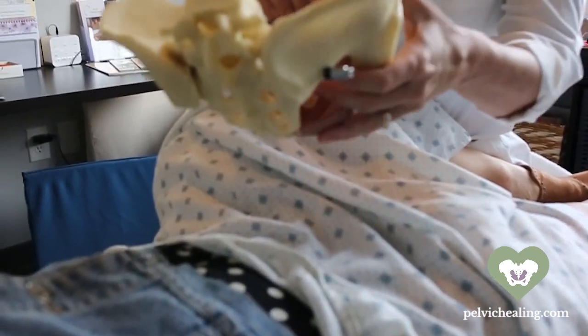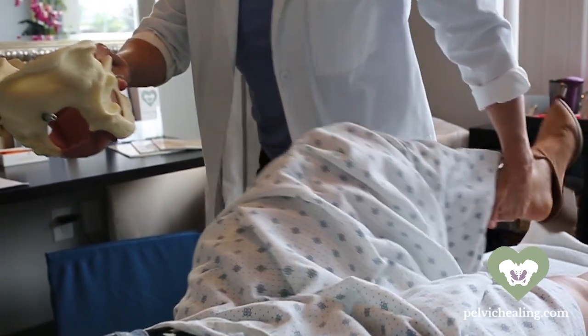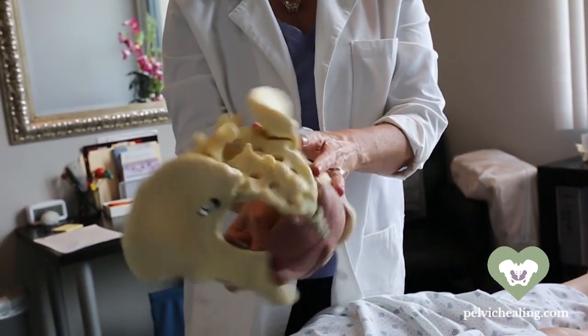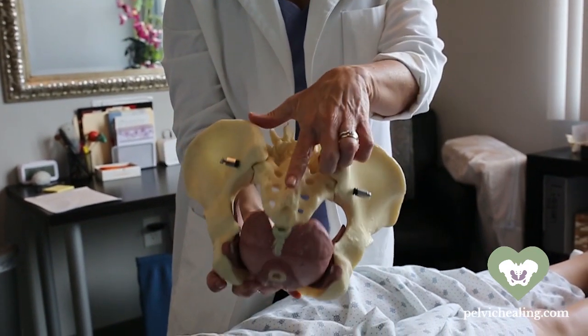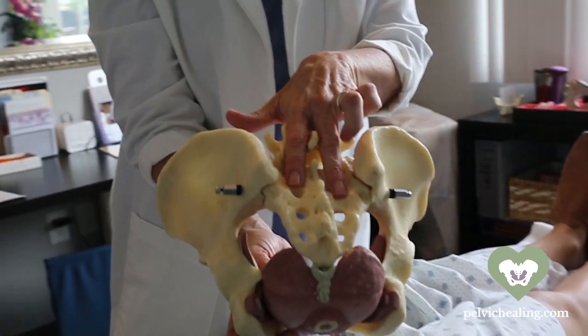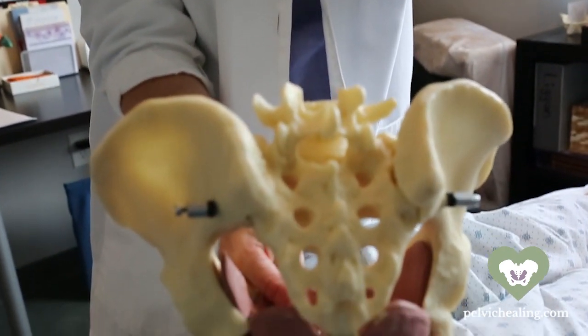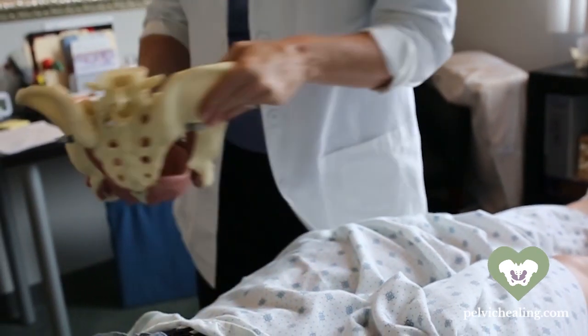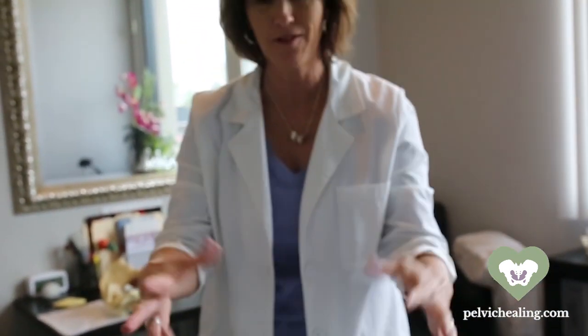If needed, we'll turn the patient over and look through the backside to assess the position of the tailbone, the sacrum, and up through the spine. After that, we have a good picture of what's happening inside and outside of the pelvis.